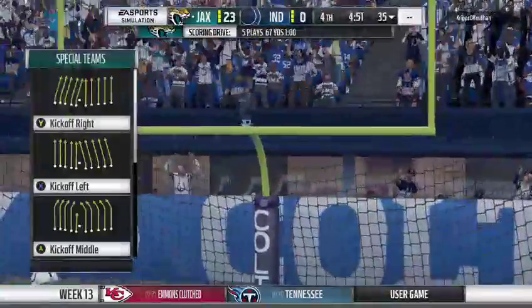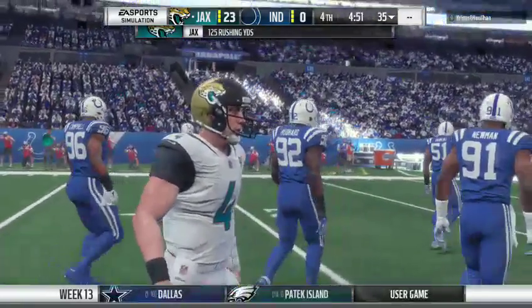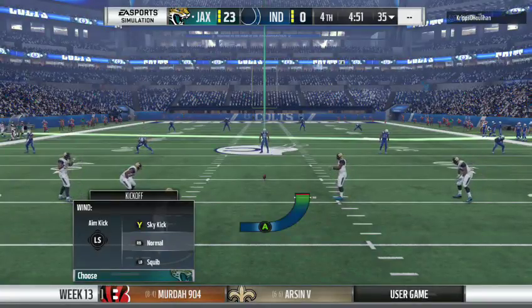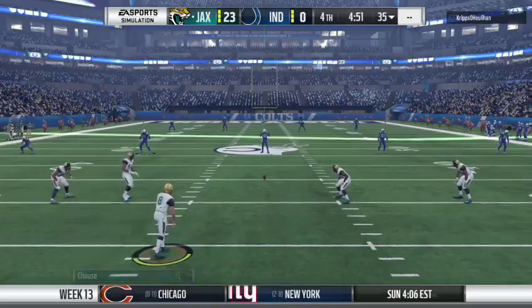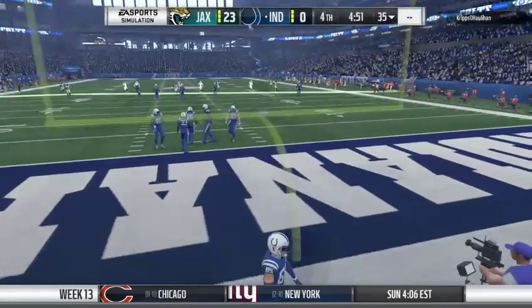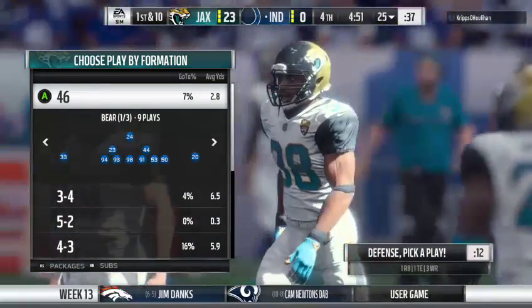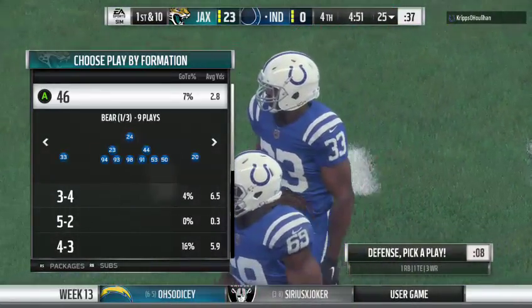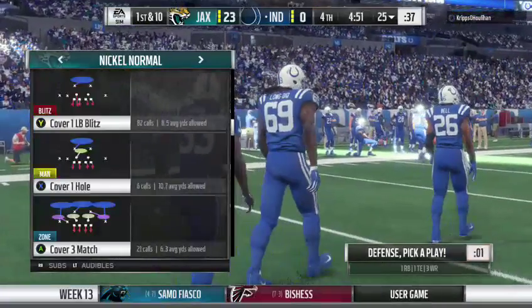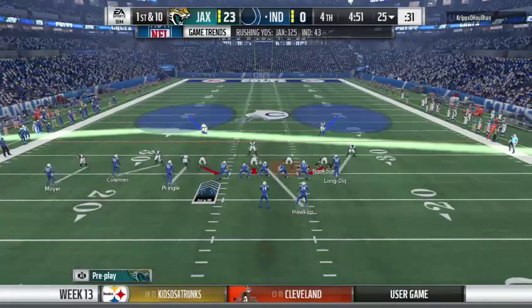That PAT pushes the lead up to 23 now. The kickoff goes through the end zone for a touchback. The Colts offensive unit ready — last time this unit was out here, a costly turnover turned into six points. They've got to make amends. How many times have we sat in meetings with coaches and they used the term 'complimentary football'? Offense take care of the defense, defense take care of the offense. That didn't happen on the last possession — this is a chance for them to pick themselves back up and help their team.